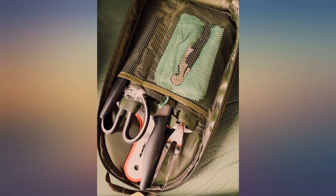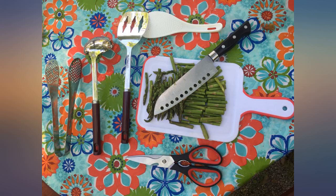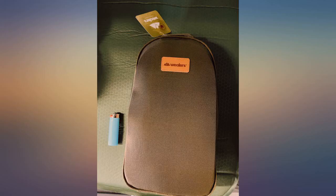Great set for my camp kitchen. Everything you need including a cutting board, stored in a nice sturdy bag, keeping it all together.